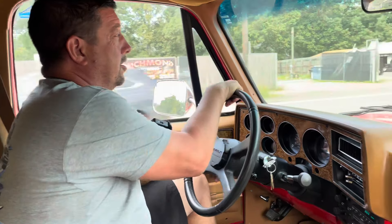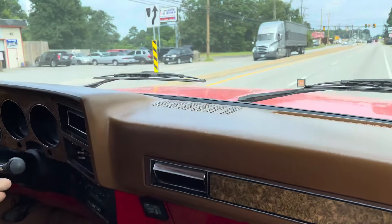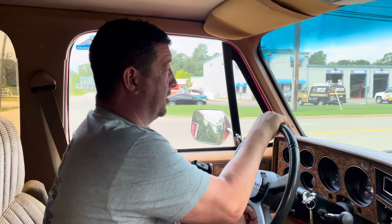All right guys, welcome back to another ride-along in a square body. We are riding currently in a — Christian, there's no key on the key tag, so I can't tell these people what year we're driving, but I believe it's an 89. Am I correct? Yes. Okay, 89 Chevrolet 2,500 three-quarter ton Suburban.